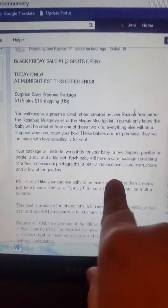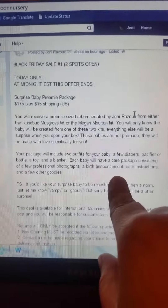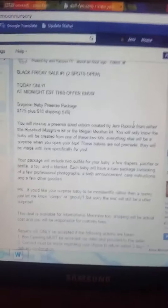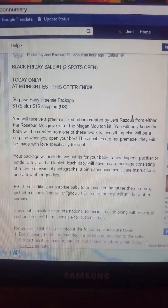It's basically exactly the same package — everything's pretty much the same. If you want them vampy or ghouly, that's fine too, just give me a heads up. So those are the package deals I have going on for Black Friday — these are my sale number one and sale number two.